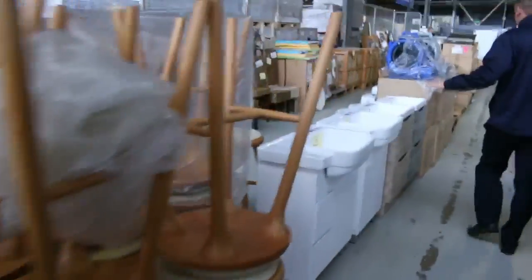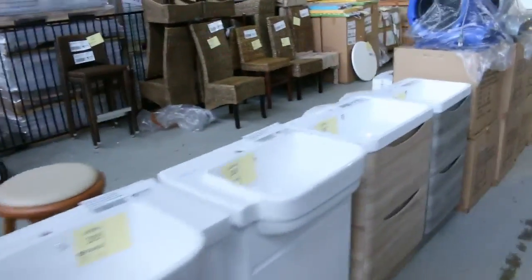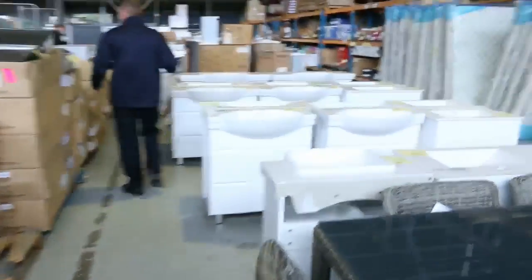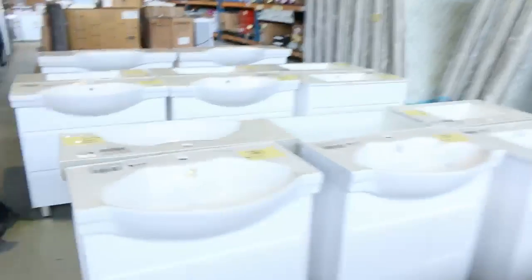Moving down and through, plenty of free standing vanities in all sizes and designs — a couple of hundred dollars for most of those. Really good buying. If you look around in the shops you're going to be paying 500, 600 bucks.